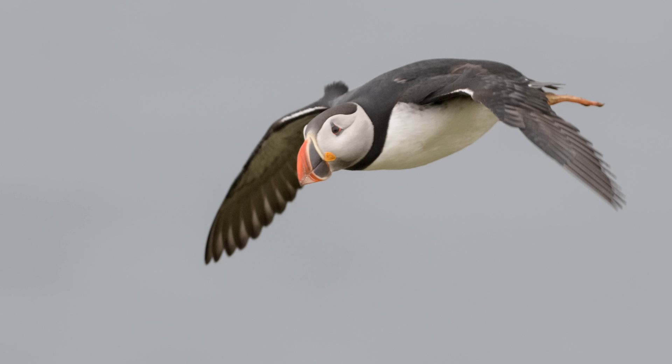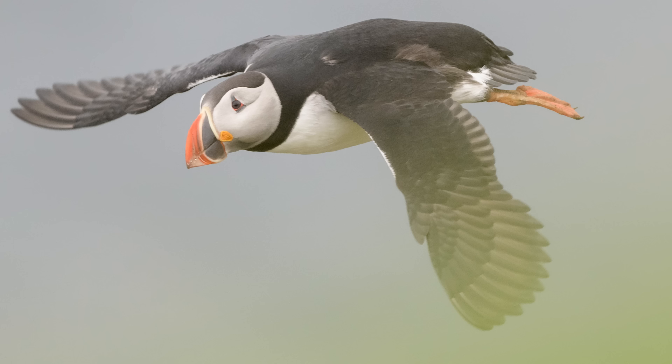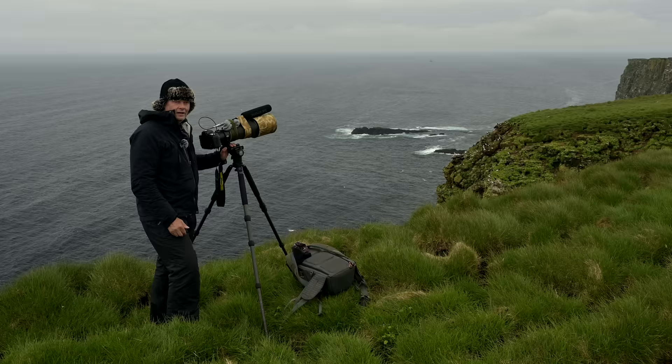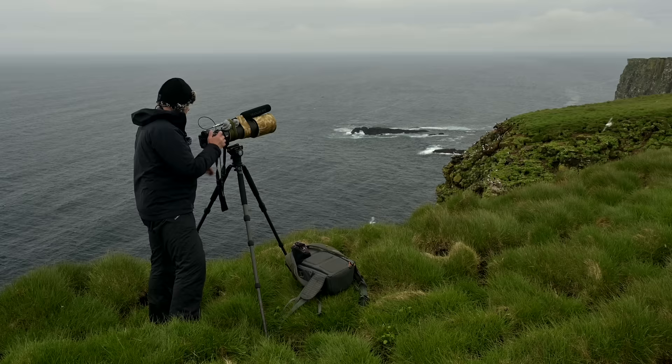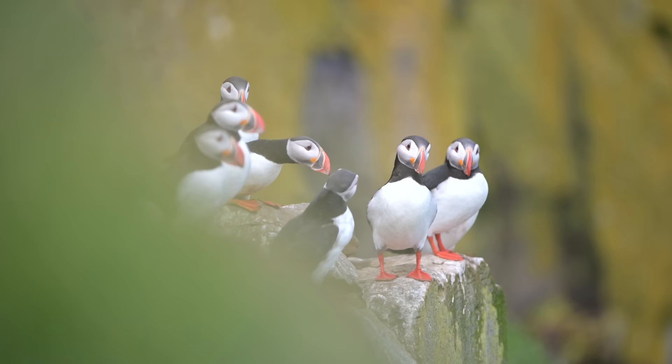I'm trying to photograph flying puffins. They are some of the fastest flyers around. We also have razorbills and guillemots flying around. I'd like to share with you a few tips about what I keep in mind when I'm photographing them.